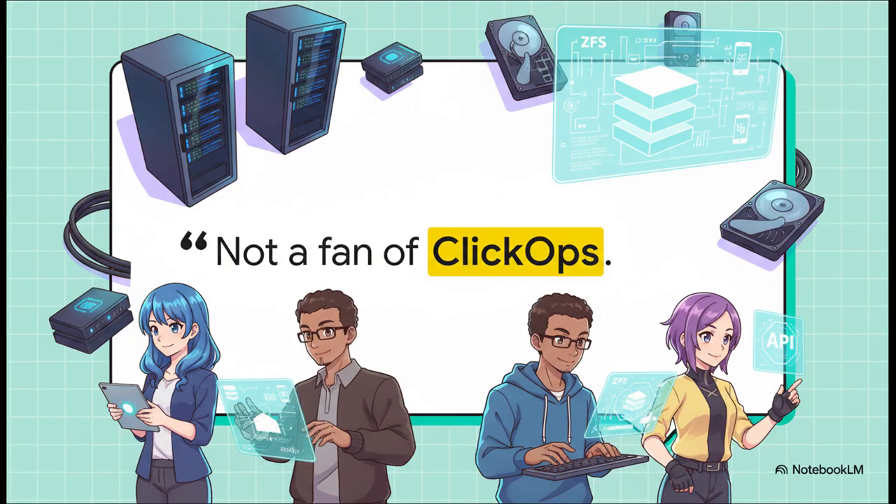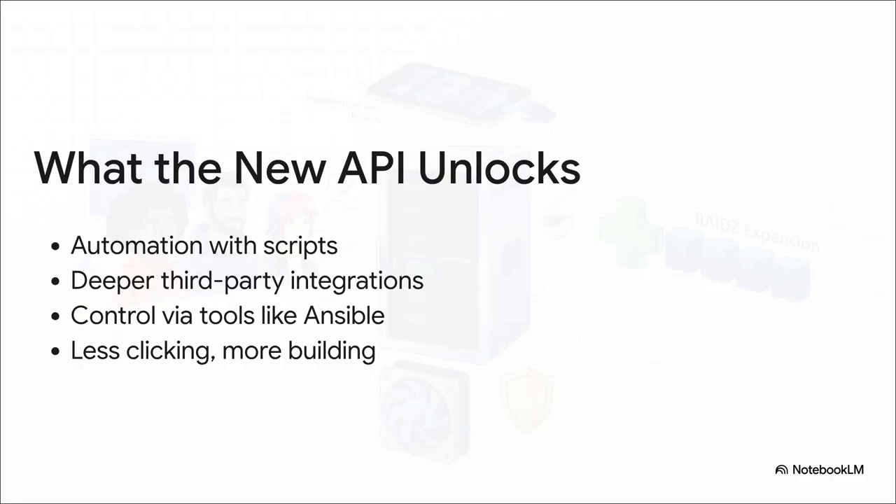Next feature, for a totally different kind of power user — the kind of person who would say 'not a fan of ClickOps.' ClickOps is when you have to manually click, click, click your way through a web interface to get anything done. It's the enemy of automation, and a lot of developers and sysadmins hate it. The cure? A brand new built-in API. This is huge. It opens up a whole new world of automation — you can write your own scripts, build custom integrations with other services, manage your server with pro-level tools like Ansible. Think about it: you could set up a script that spins up a Minecraft server for your friends whenever someone types a command in Discord, then automatically shuts it down after a few hours. That's the kind of cool, hands-off stuff this enables. It's a massive step up.